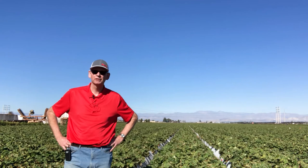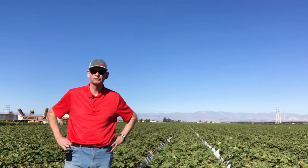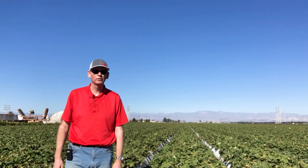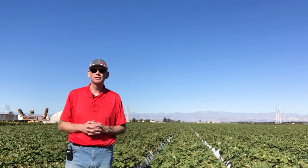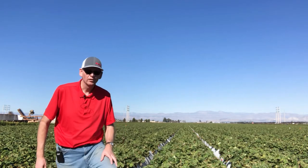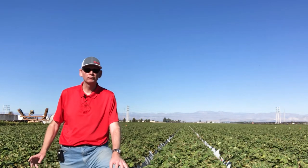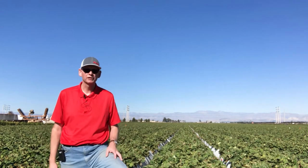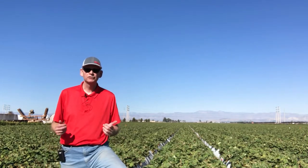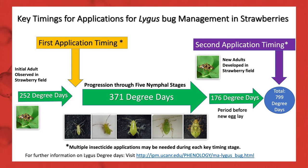Here in the Oxnard area, lygus populations cycle throughout the year — adults move between strawberry plantings and from alternate hosts such as beans, various weeds, and even flowering ornamental plants. It's important to keep monitoring to determine if and when you need to take a control action. The most effective timing to target nymphs is soon after egg hatch after overwintering adults have invaded the strawberry field, when the greatest percentage of lygus are present as nymphs. In Ventura County, migrations of adults occur to both the summer plantings and fall plantings at some time after initiation of flowering. You want to apply the first spray at 252 degree days base 54°F from the date you find the first adult in the strawberry fields.